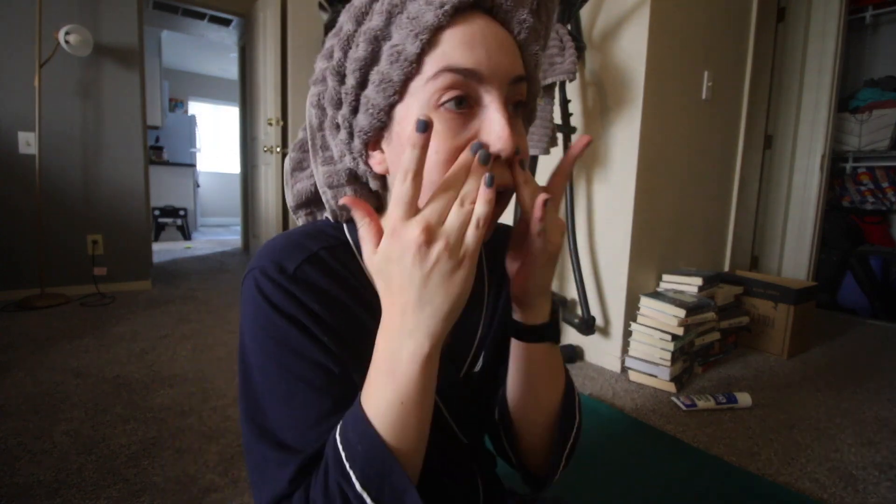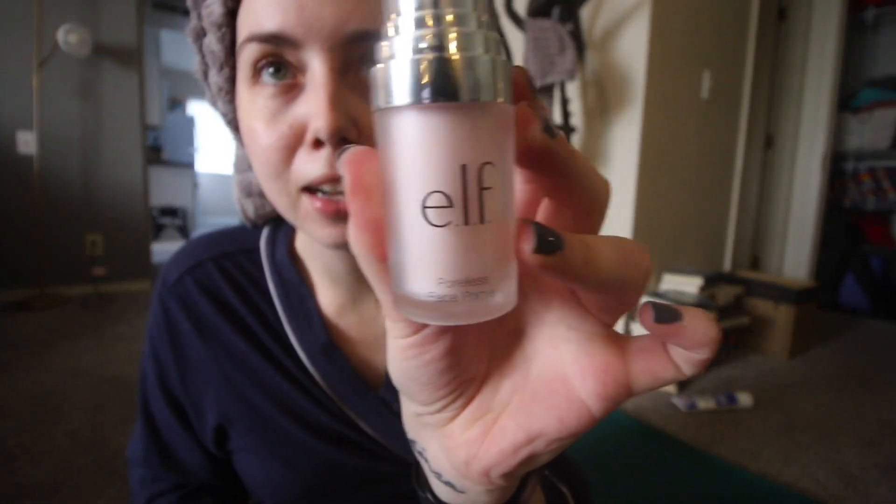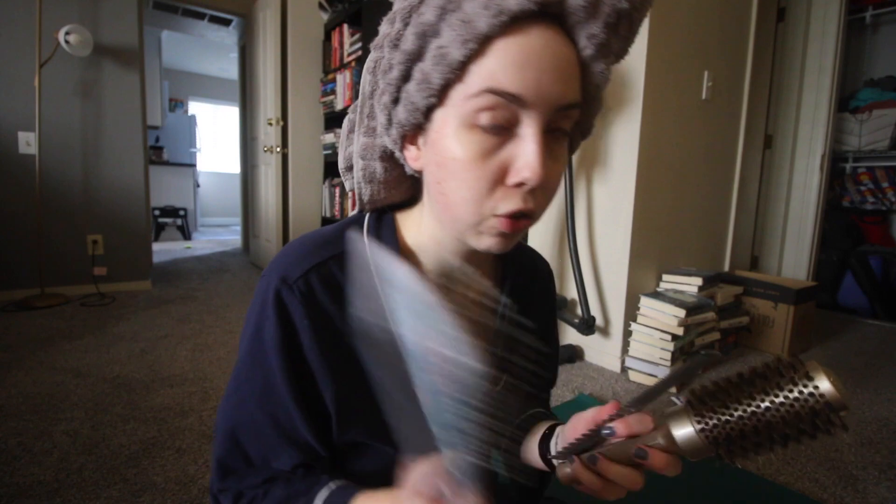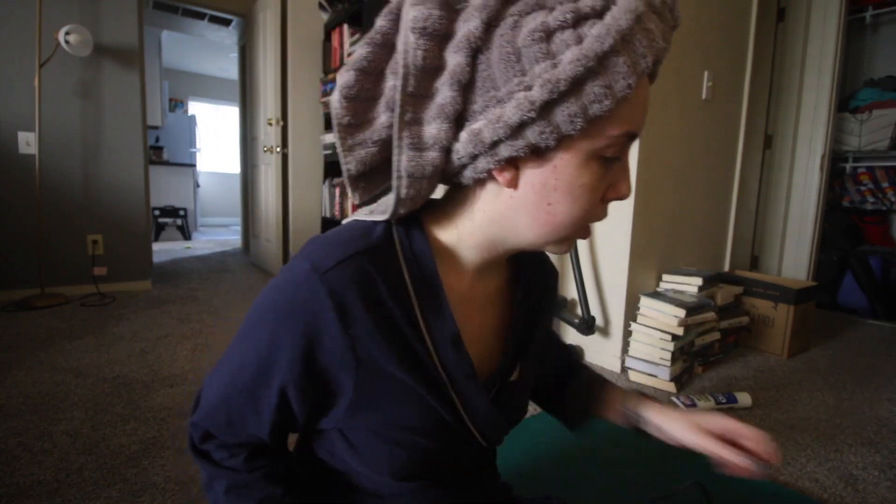I struggled today. This is the moisturizer that I use and this is the primer that I use. And then to do my hair, I have a comb and a round brush and then just a regular brush for my hair, and obviously you're going to need a blow dryer. I also like to use some kind of hair clip.